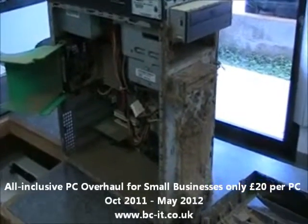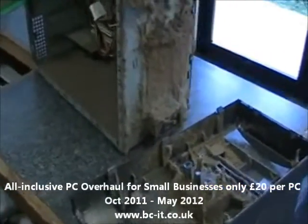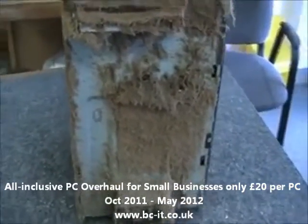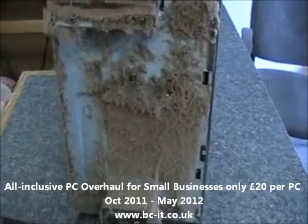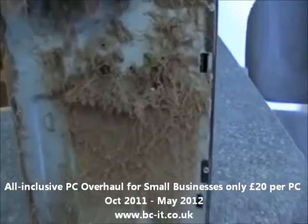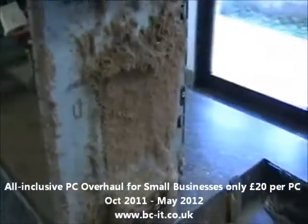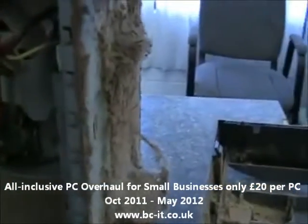This is a Dell Dimension 3000. It's a very common Dell machine, and this is a very common problem that they have. There's always dust that accumulates behind the front panel bezel. Right behind what you're looking at here would be the hard drive. This could cause it to severely heat up and fail prematurely.